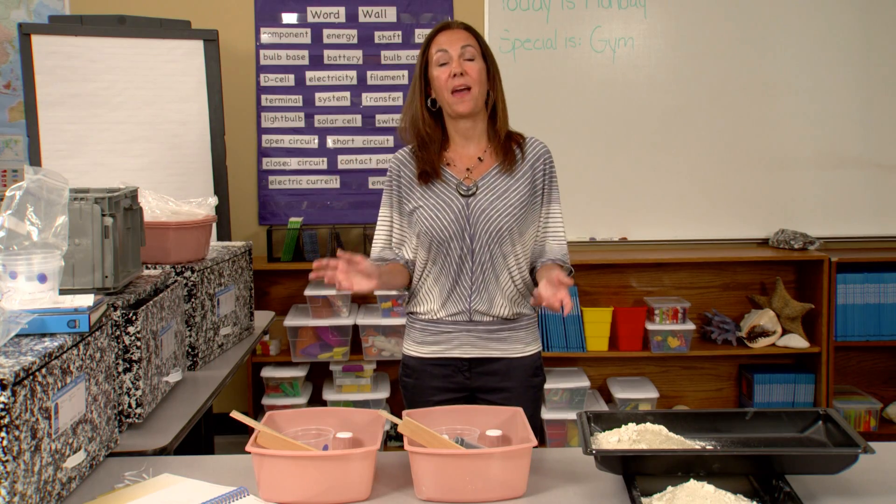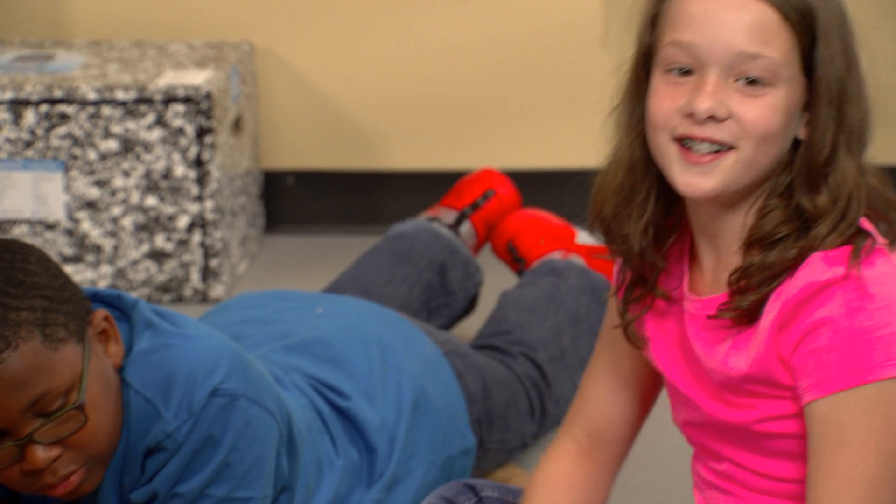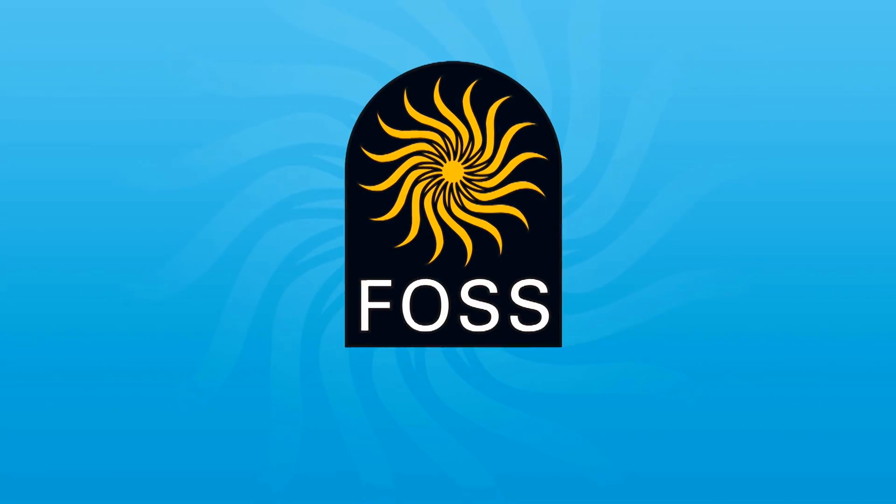FOSS has had a tremendous impact on my kids. I'm learning to think like a scientist. You don't need to be an expert to use the FOSS kits. You just need to be a teacher.